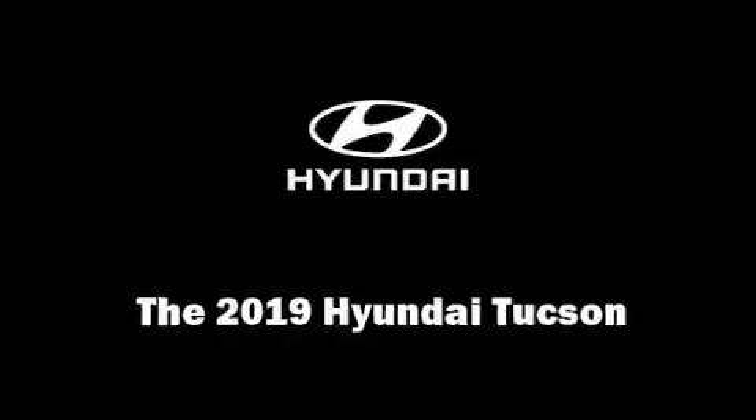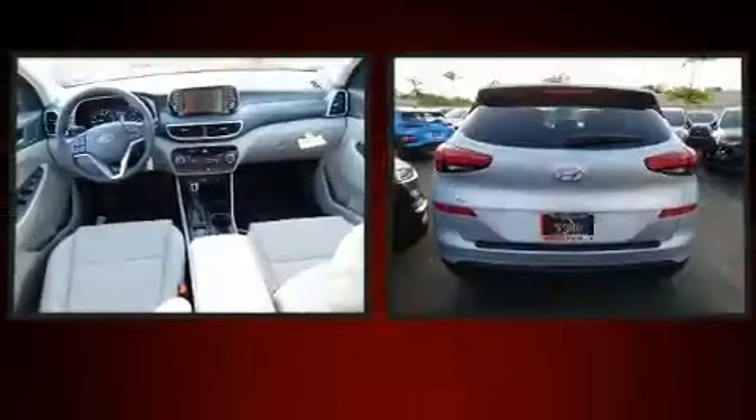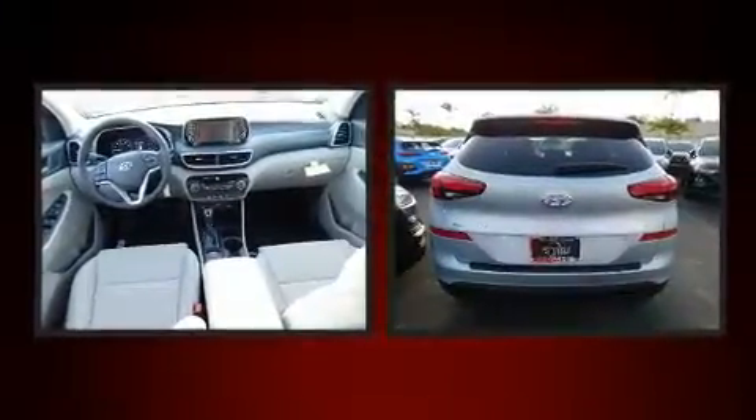Come test drive this 2019 Hyundai Tucson. It features a front-wheel drive platform, an automatic transmission, and a 2-liter 4-cylinder engine.